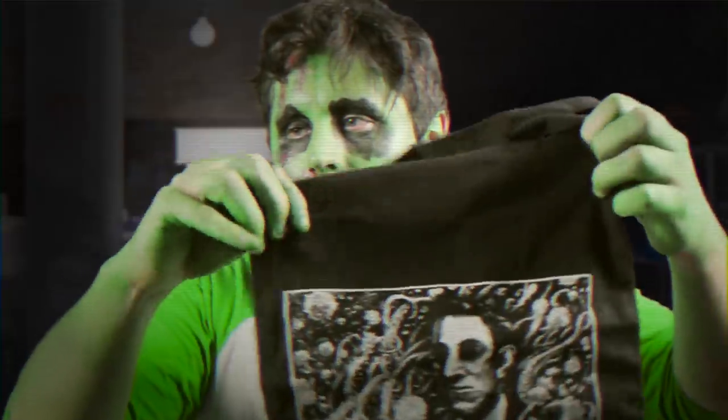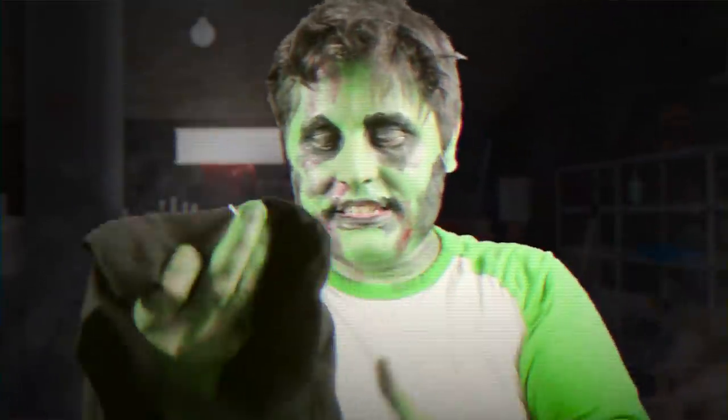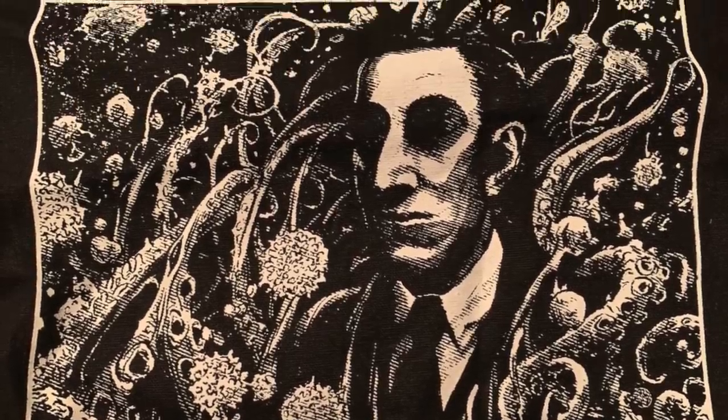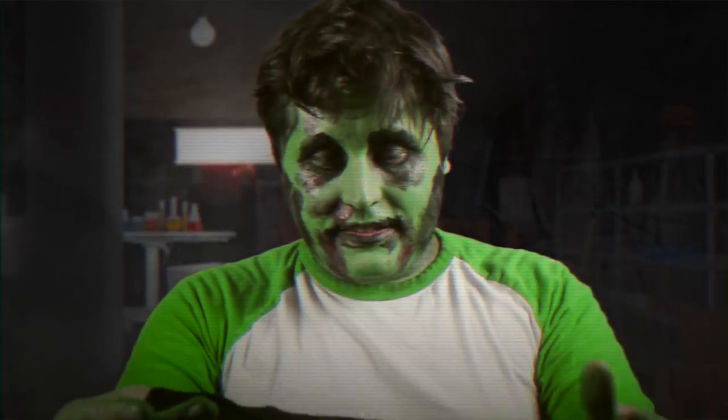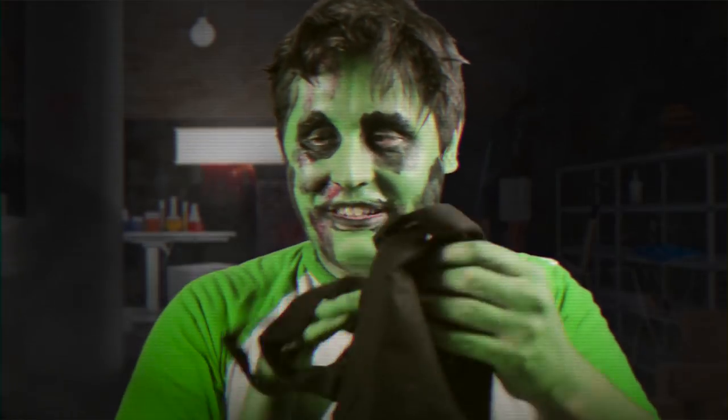It's basically Dracula fangs, which is pretty neat. And this is an HP Lovecraft sort of tote bag. I don't have much use for a tote bag, but if I did I would definitely use this one.